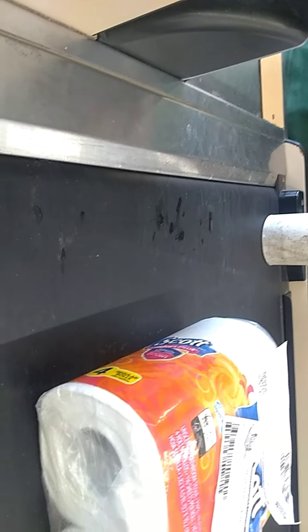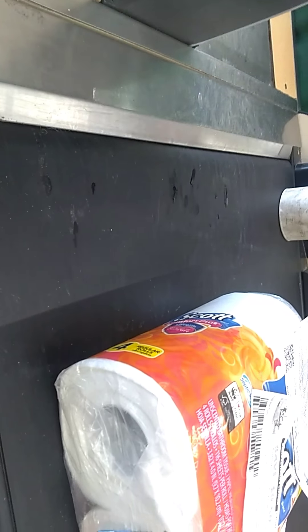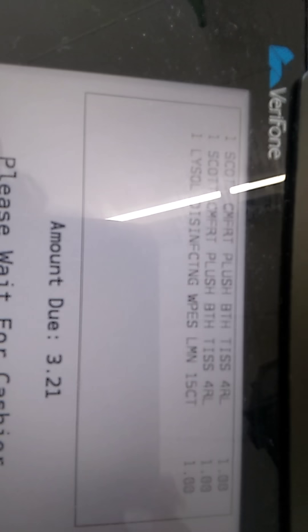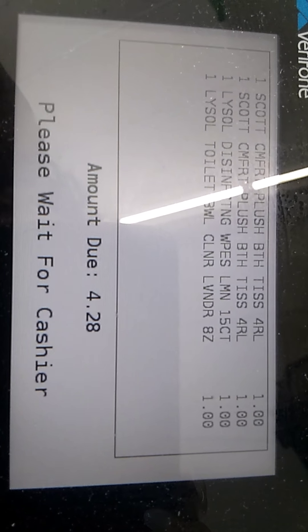You probably would be able to do all of these — it keeps freezing up. Sorry for my phone freezing, guys. So you want to do all of them together? We can do five items — try it.